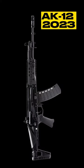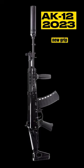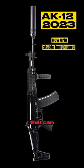The 2023 AK-12 has a new ambidextrous fire selector, the capability to mount suppressors on the muzzle brake, a new grip, a more stable front hand guard that can hold zero, a new buttstock with an adjustable face rest, and the two-round burst mode has been removed.